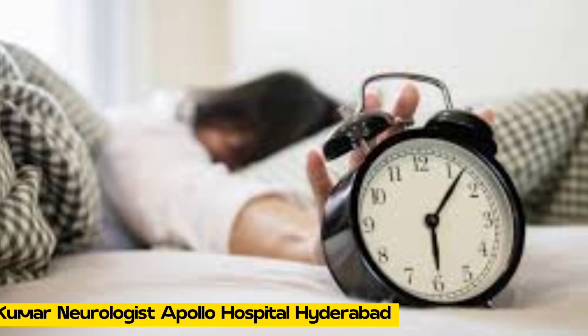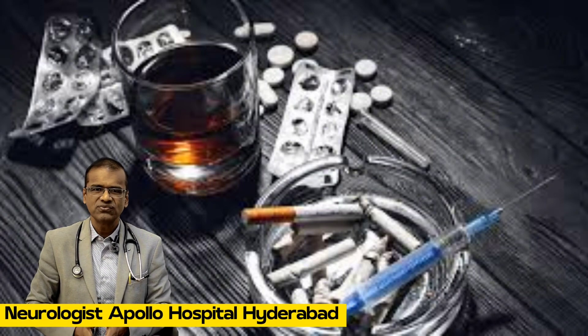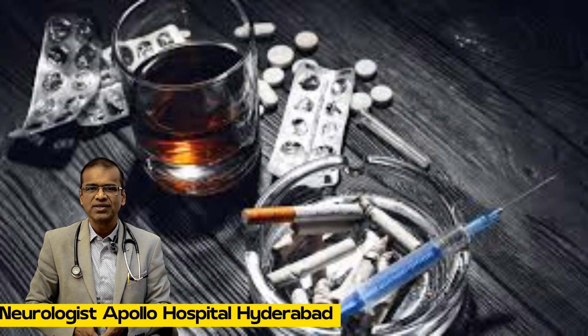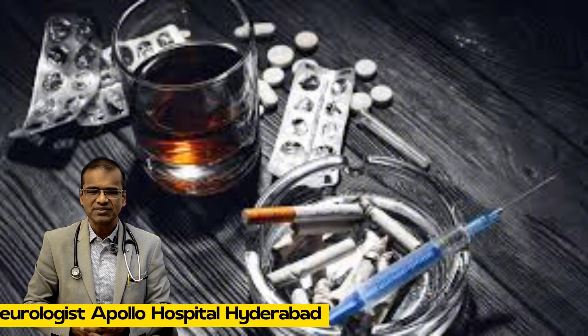Third is sleep. An optimum sleep duration of 7 to 9 hours definitely helps in lowering triglycerides. Both sleeping too little — less than 7 hours — and oversleeping — more than 10 hours — can increase the risk of high triglycerides. Fourth, smoking and alcohol both increase triglyceride levels, so quitting smoking and abstaining from alcohol can help in lowering triglyceride levels.